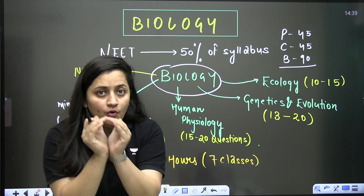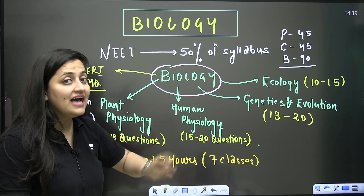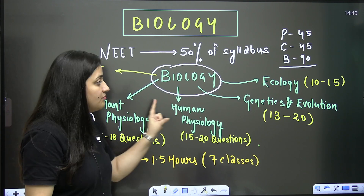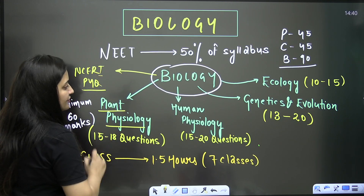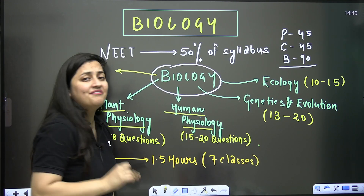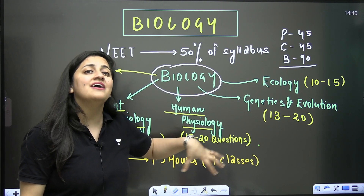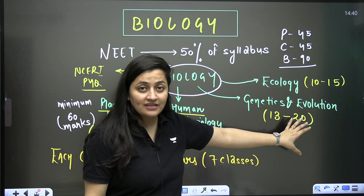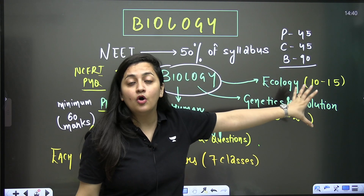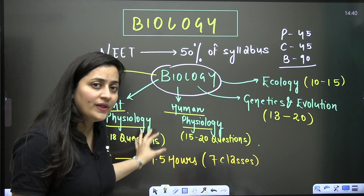When it comes to your Class 11 and Class 12 syllabus, there are most important units. From Class 11, plant physiology and human physiology are very important and very scoring units. Then comes genetics and evolution from Class 12, and ecology from Class 12 as well.